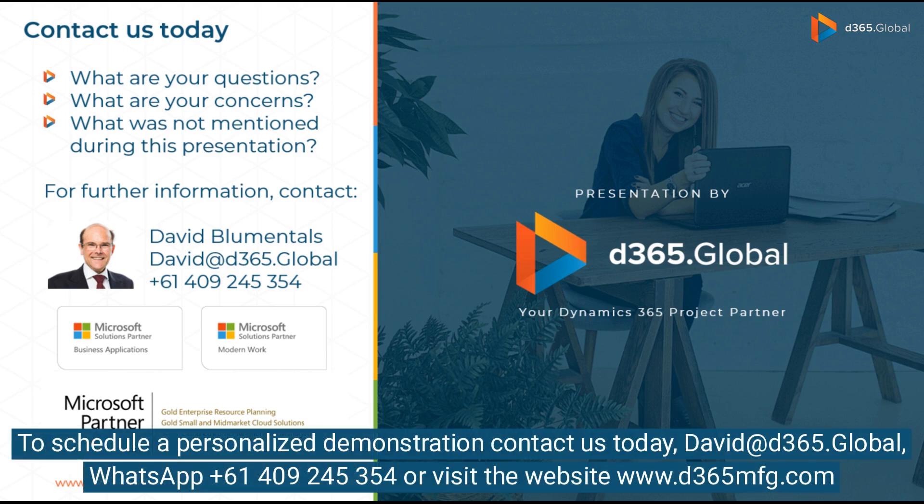To schedule a personalized demonstration, contact us today. Reach David at D365 Global via WhatsApp at plus 6149-245-354, or visit the website at www.d365mfg.com.